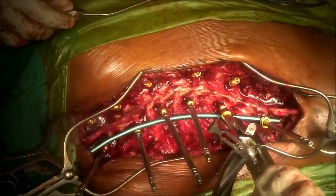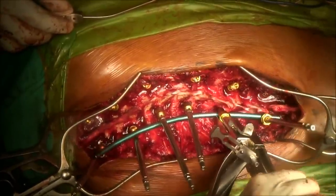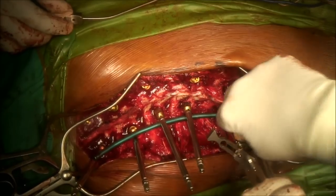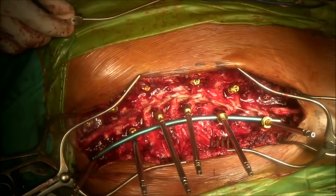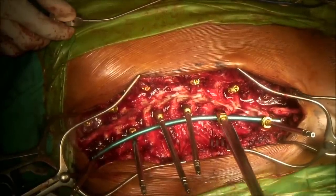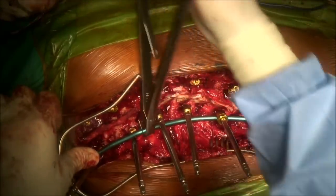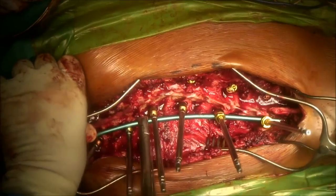The screws are sequentially pulled up to the rod, caps placed and screwed on, left loose to allow sequential lengthening of the spinal column. Intermittently, transcranial motor evoked potentials are stimulated and read in the limbs to confirm that spinal cord function is still intact, as there is risk during the correction process that the spinal cord can be injured.